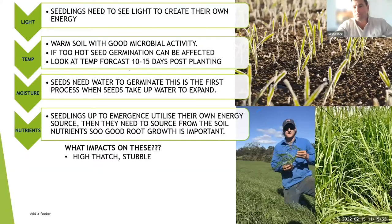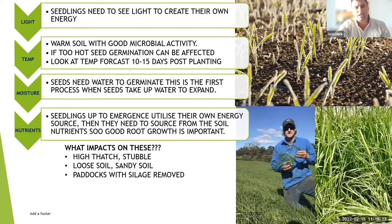In high thatch and stubble situations, all those factors — light, temperature, and moisture — are affected. In dry conditions, a little bit of mulch over the top can actually be helpful because it holds some moisture in and stops it drying out. Keep thinking of those four things when trying to achieve establishment.